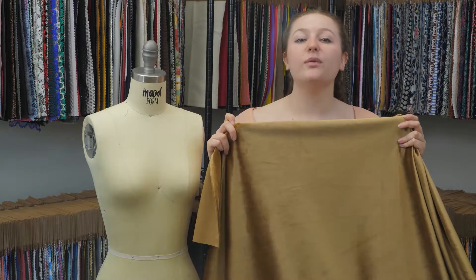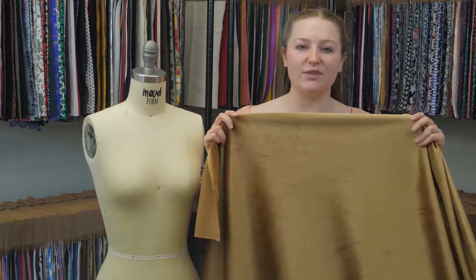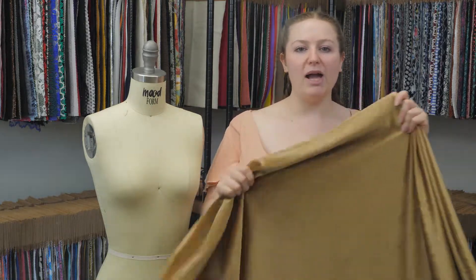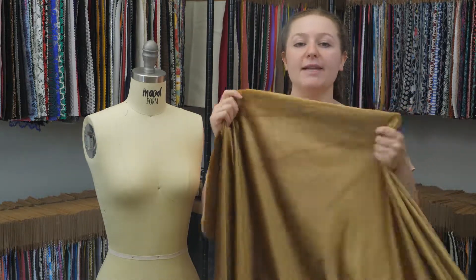This is product number 313331, Mood's curry gold polyester velvet. This has an incredibly soft hand, really plush pile, almost like suede on the face, and on the wrong side it's kind of textured but not uncomfortable.